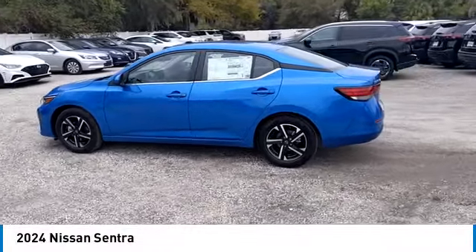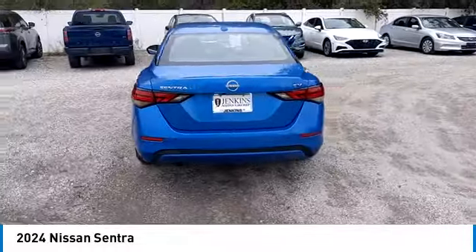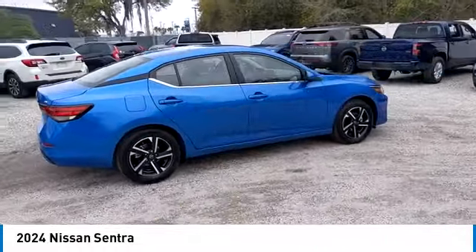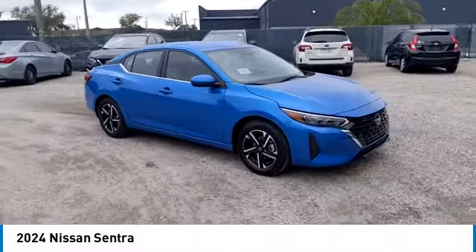Stop by and take a look at the 2024 Sentra. With its spacious and versatile interior and stellar fuel efficiency, the Nissan Sentra is the obvious choice for anyone who wants to enjoy a stylish and comfortable ride.